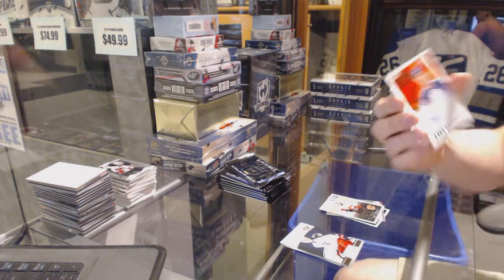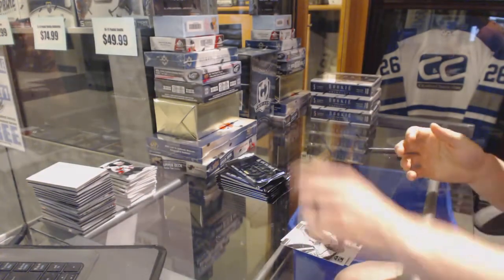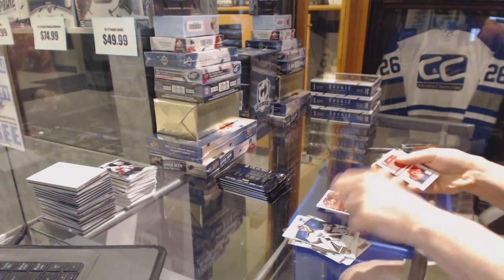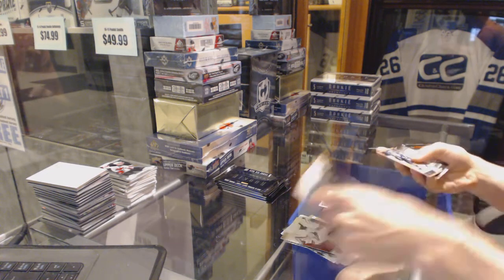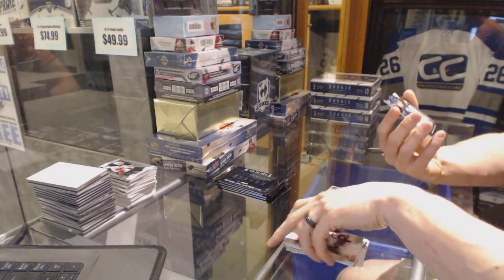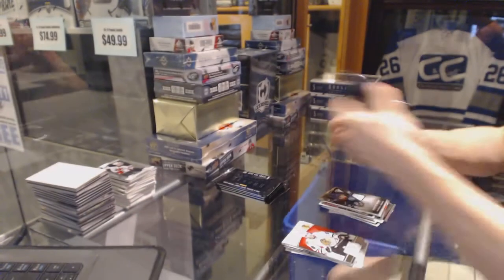Score rookie autograph for the Edmonton Oilers, Tyler Pitlick. Ben Sherrott. Sammy Adicalio. Max Reinhardt. Greg Patterin. Score gold for the Toronto Maple Leafs, Mason Raymond. And a titanium rookie gear jersey and autograph, numbered to 100 for the Tampa Bay Lightning, Mike Kostka. Mike Kostka out of 100 for the Lightning.